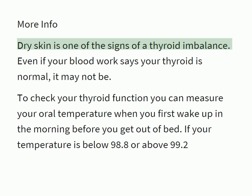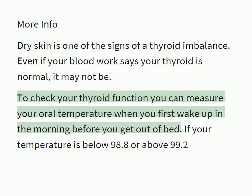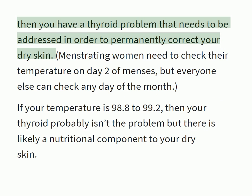Dry skin is one of the signs of a thyroid imbalance. Even if your blood work says your thyroid is normal, it may not be. To check your thyroid function, you can measure your oral temperature when you first wake up in the morning before you get out of bed. If your temperature is below 98.8 or above 99.2, then you have a thyroid problem that needs to be addressed in order to permanently correct your dry skin.